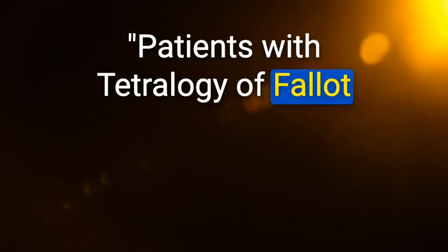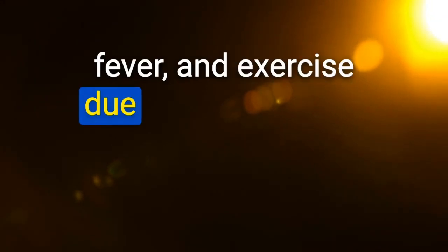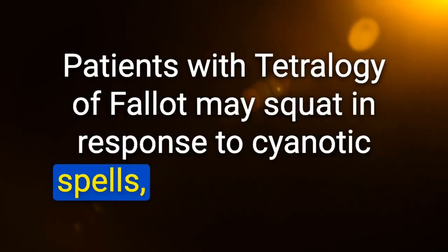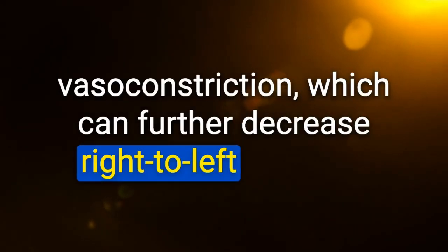Patients with tetralogy of Fallot often experience tet spells — caused by crying, fever, or exercise due to exacerbation of RV outflow tract obstruction. Patients may squat in response to cyanotic spells, decreasing right-to-left shunting by increasing SVR. Inhaled O2 may help stimulate pulmonary vasodilation and systemic vasoconstriction, further decreasing right-to-left shunting.